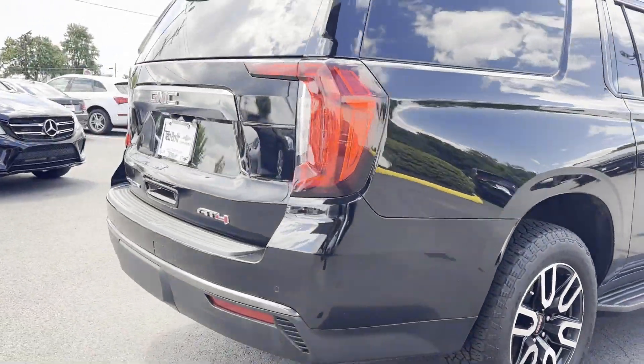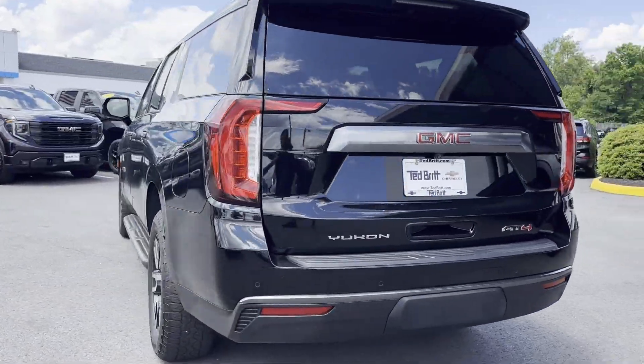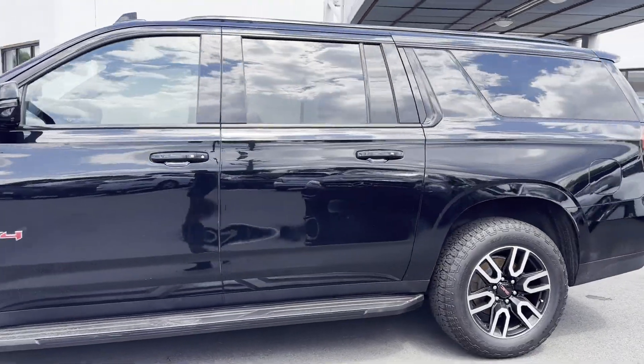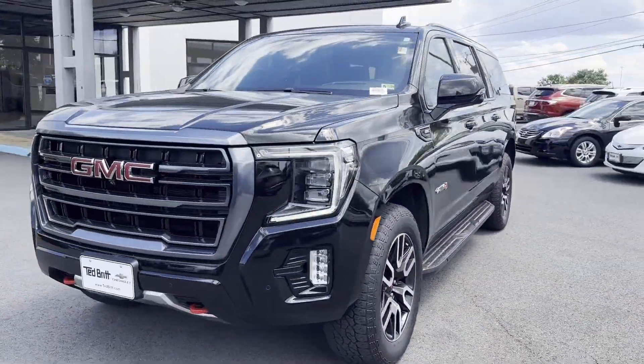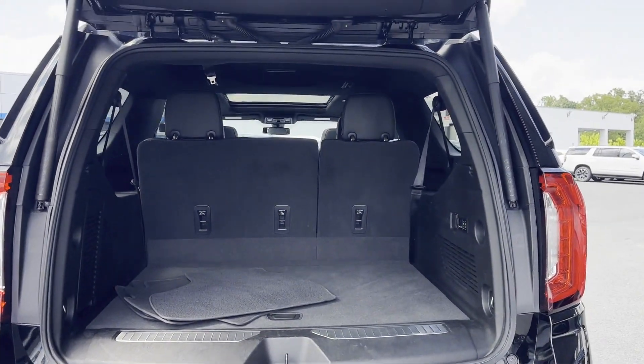It was cleverly designed with details that delight any driver, such as cross-traffic alert, lane-keeping assist, side-view mirrors with turn signals, lane departure warning, Wi-Fi hotspot, satellite radio, premium sound system, multi-zone air conditioning, four-wheel drive, and blind spot monitor.